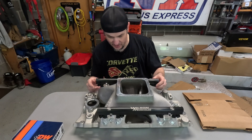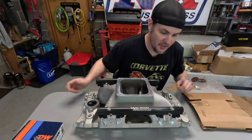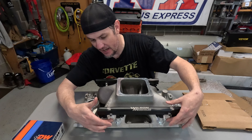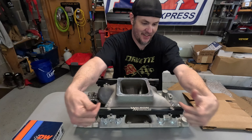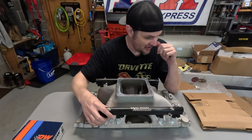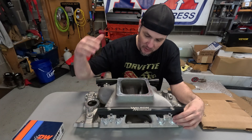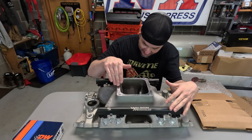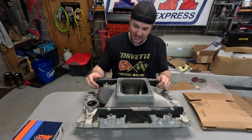You can tell whenever somebody knows what they're doing. This just looks immaculate. The standoffs are so nice — they go through the rail and are lock-nutted on the backside. Not bad. Hats off to Wilson on this kit.